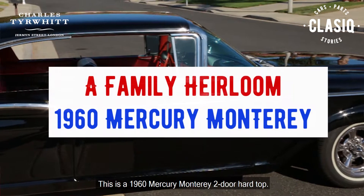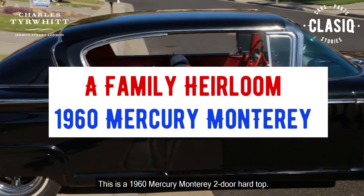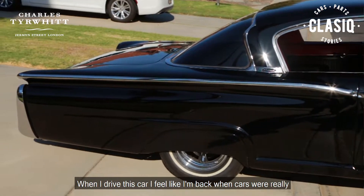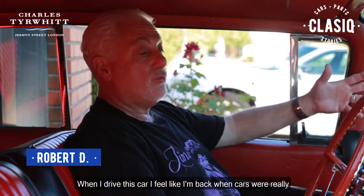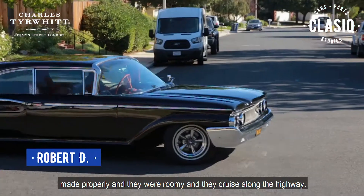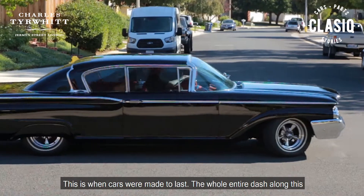This is a 1960 Mercury Monterey two-door hardtop. When I drive this car I feel like I'm back when cars were really made properly — they were roomy and they cruise along the highway. This is when cars were made to last.